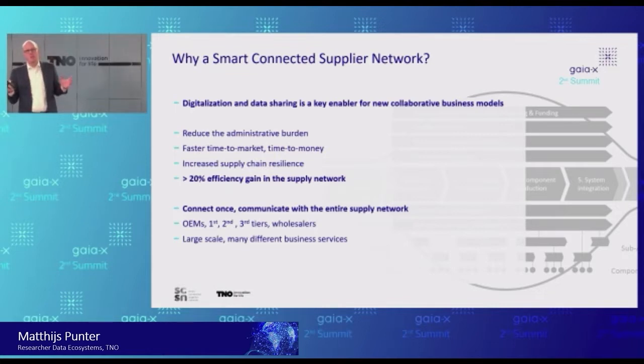Then we said: what is needed on the digital side? We need to have all the data. We want a platform through which we can connect once and then communicate with all the stakeholders involved. The problem is — and this is where high-tech manufacturing is maybe slightly different — those partners can be different all the time because of this low volume and high mix of products. Yet still, all the time, you need to connect the OEM, first tier, second tier, third tier, wholesalers, and so on. So we need large scale, many different business services, but in every case: connect once and communicate with the entire supply network.